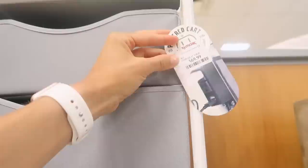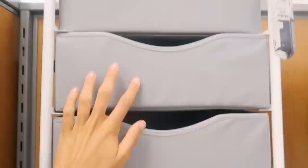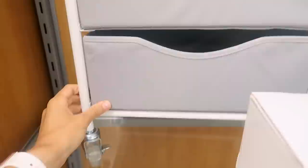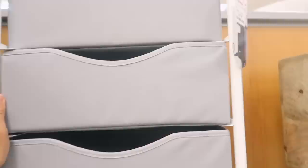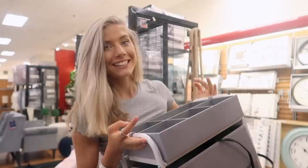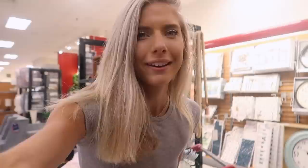Oh my gosh, this is the perfect little organizational bin! It's only $70, has a thing where you can plug in your straightener or curling iron, and then a little organizer on top for hair stuff and makeup. This is amazing — you could put literally all your hair tools in here. I'm getting this, it's essential. And it's gold! You can roll it around — I could just be straightening my hair on the couch. Go to TJ Maxx and pick it up.